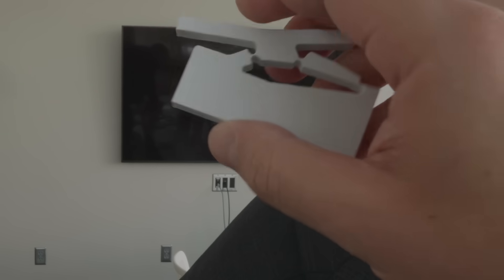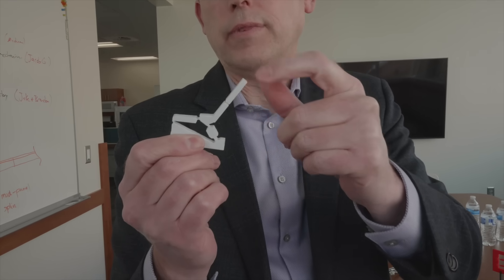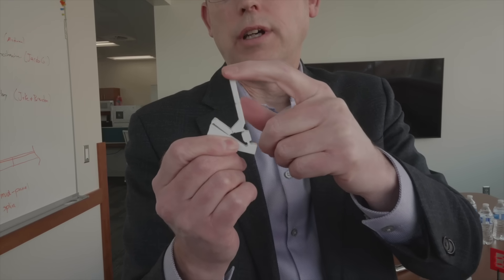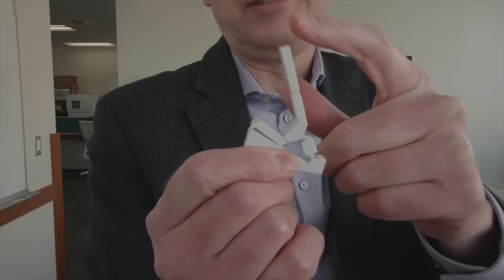These switches achieve in one piece of plastic what is normally done with springs, hinges, and many rigid plastic pieces. Also a good fidget device. How long can these last? We've had these in our fatigue testing machine — we've been able to go over a million cycles without failure.